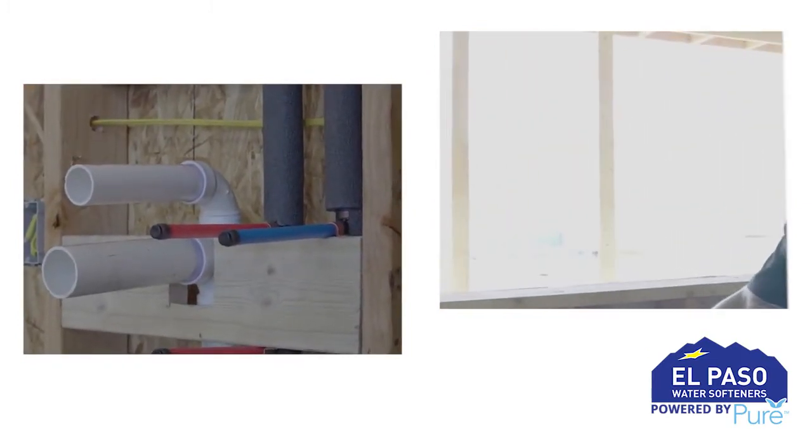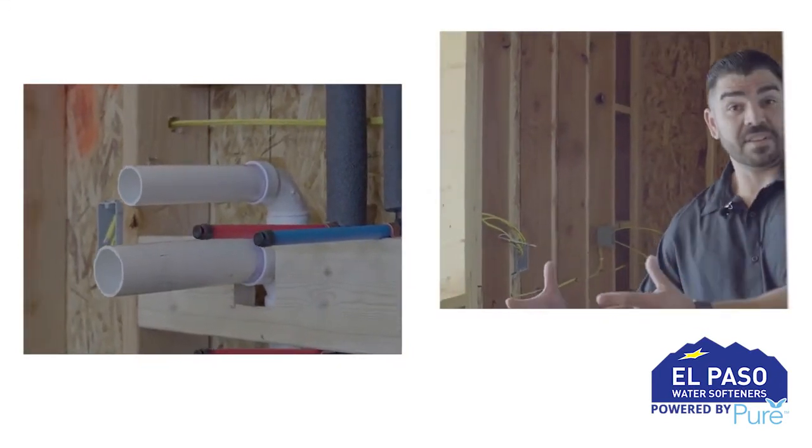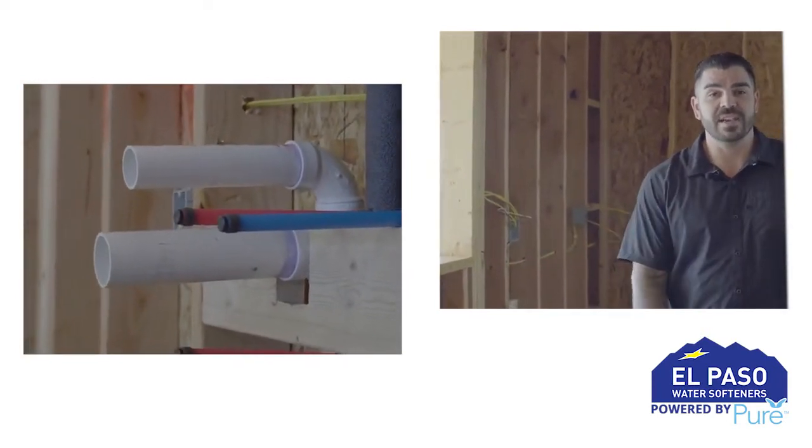We got some separate lines coming out here from water. They're going to allow us to install some different lines in terms of pot filler, for drinking water, for different points of access here inside the house.